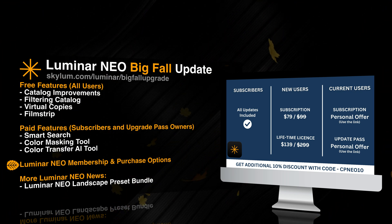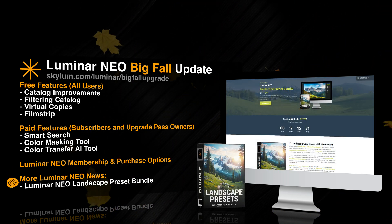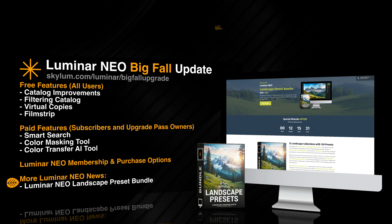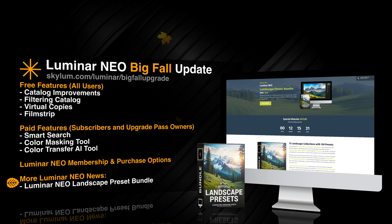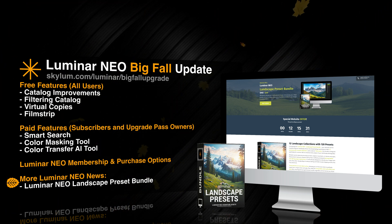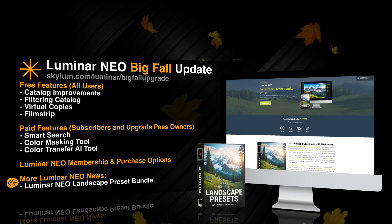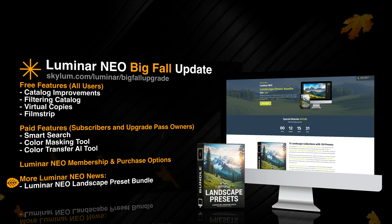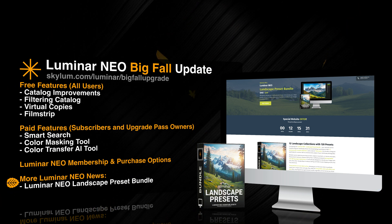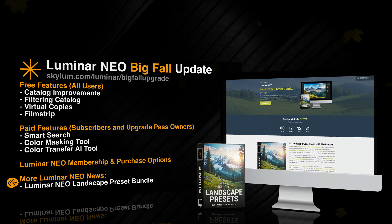And to finish the list, let's look at even more Luminar Neo news. We have just released our brand new Luminar Neo landscape preset bundle. This incredible bundle has already been one of our best-selling products in 2024 and it offers over 120 incredible landscape presets. If you want to get this bundle for the best possible price, use the link in the description or visit our website cleverphotographer.com.